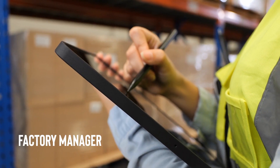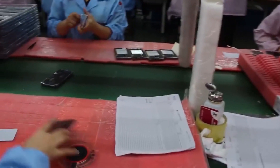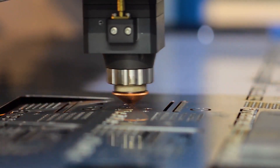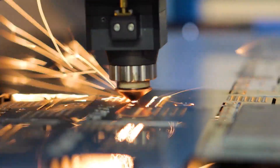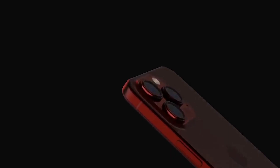Factory manager: Welcome to our iPhone factory. We are honored to have you here today. Our top priority is quality control and ensuring that each iPhone meets Apple's rigorous standards. The process begins with the assembly of individual components — these components, sourced from various suppliers, include the display, camera modules, batteries, and more.